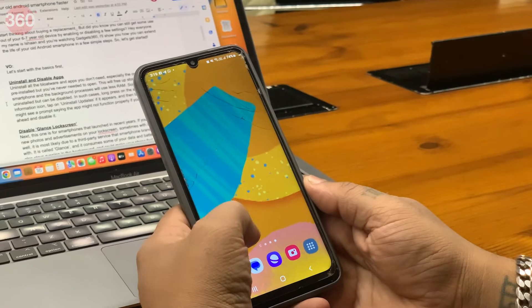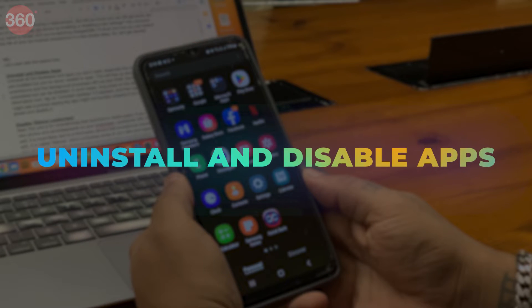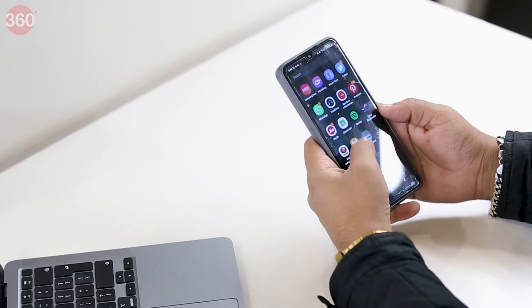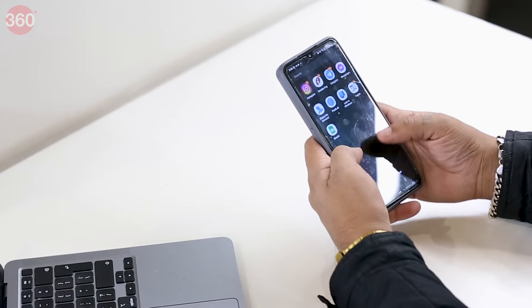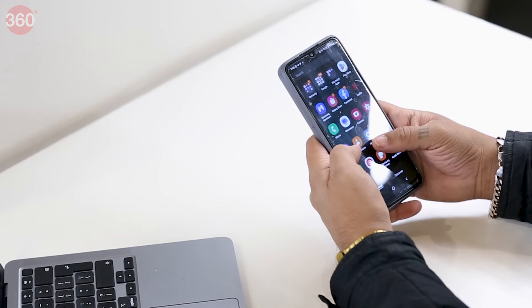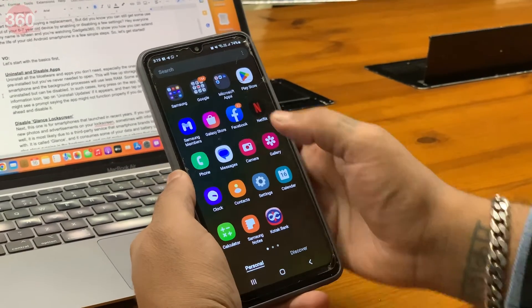Let's start with the basics first. Uninstall all the bloatware and apps you don't need, especially the ones that came pre-installed but you've never needed to open. This will free up storage space on your smartphone and the background processes will use less RAM.